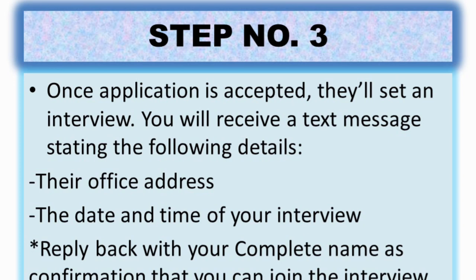Step number three: once your application is accepted, they'll set an interview. You will receive a text message stating their office address, the date and time of your interview, and you have to reply back with your complete name to confirm that you can join. When I applied, I received a text message with instructions about their address, what to bring, what time the interview was, and the date.